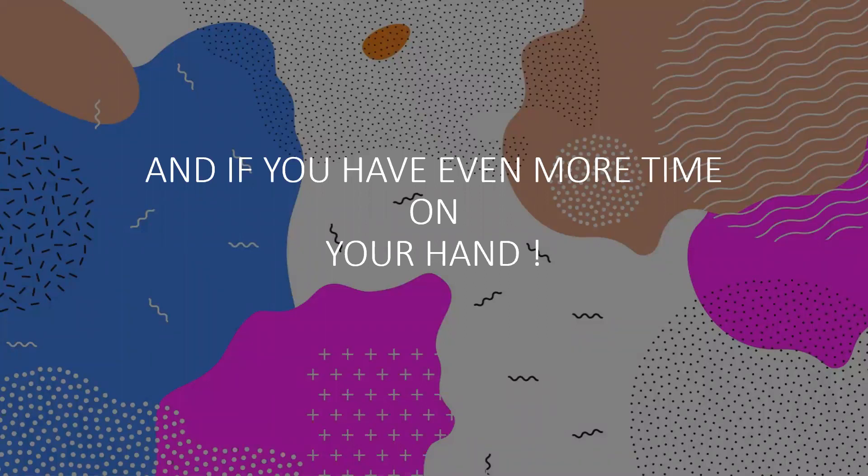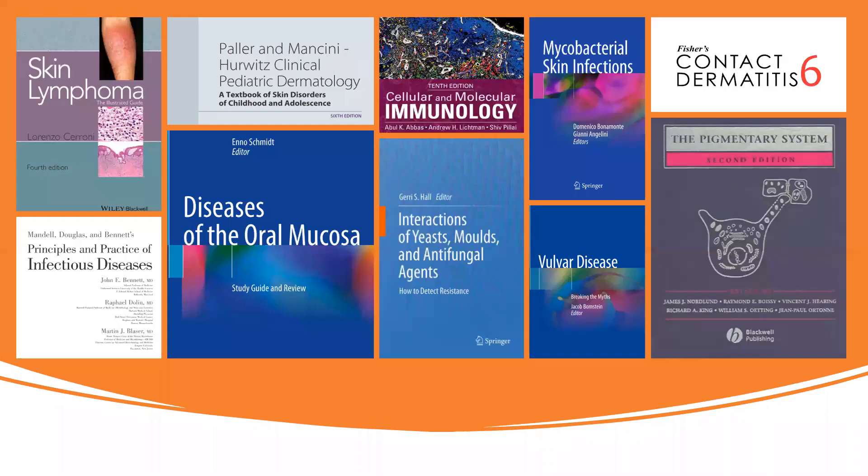Some of us have a lot of time to read even more books. If you have time, there are many more books on various topics from this list. You can look at the book by Hurwitz on pediatric dermatology — a new edition has come out and it's pretty good. Another book I'd recommend, if you're interested in that field, is Fischer's Contact Dermatitis, or even the Pigmentary System — a masterpiece on the topic. The rest depends on your interest level.